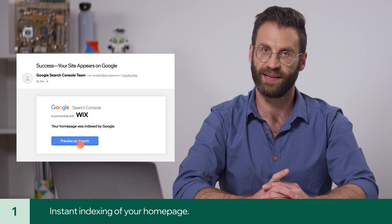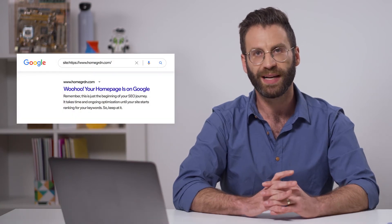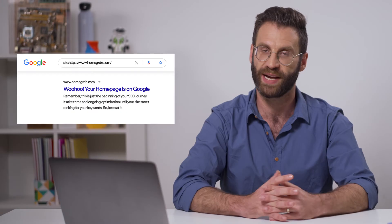In addition to verification, we handle two essential actions. First, your homepage gets indexed, so you'll be able to see it instantly on Google. Keep in mind, this is just the beginning of your SEO journey. It takes time and ongoing optimization until your site starts ranking for your keywords.